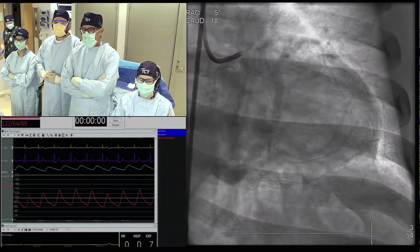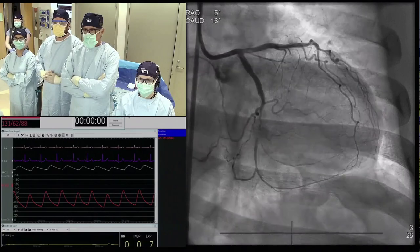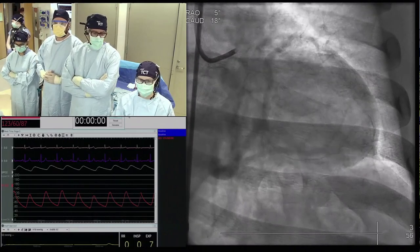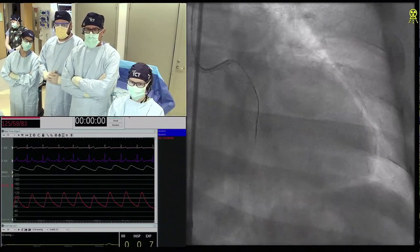Maybe what we'll do is as you guys start working, we'll get some opinion from the panel about how they would approach the case. We're going to start from Nicola. How would you approach this case while our colleagues start working?